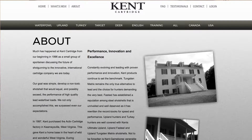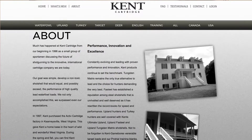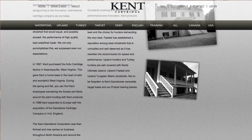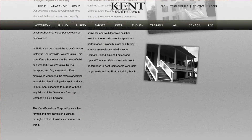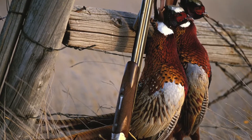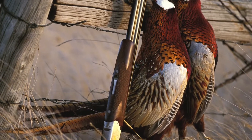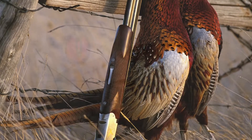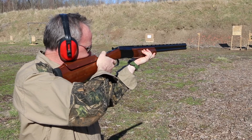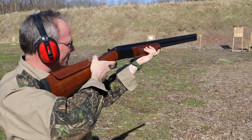The group of guys originally involved in the development of the Kent Cartridge Company were enthusiasts, but they also had a passion for some of the older English and European guns. Those guns, unfortunately, with the introduction of non-toxic shot legislation, became almost unusable — because until their work in developing an alternative to steel, steel really was the only viable non-toxic option. Simply by virtue of the hardness of the steel pellets, it made them unsuitable for shooting out of older vintage guns.